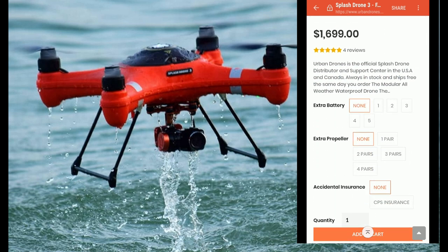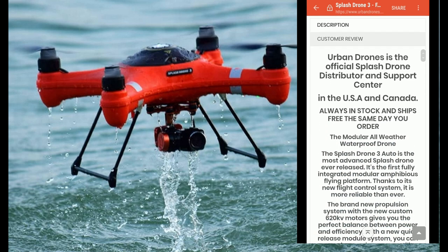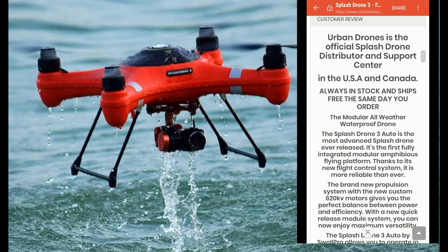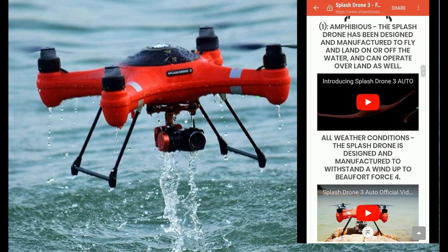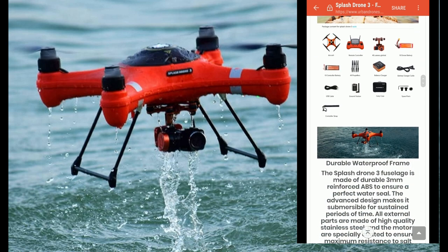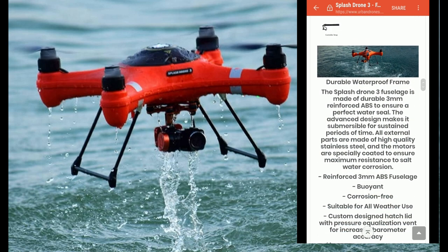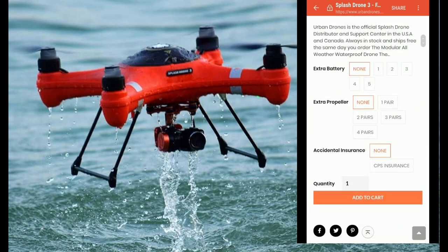The real drone costs $1700. If you go to their website, you can get it with extra batteries and extra propellers. This is the legitimate site — customer reviews, always in stock, ships — these are the true ads with the true videos and the true pictures.